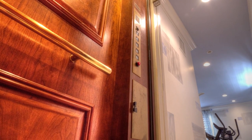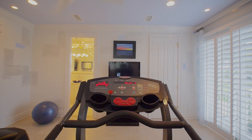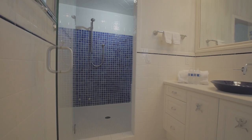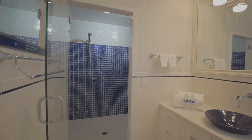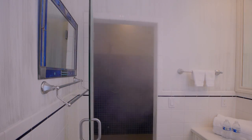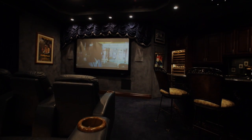The generously sized home elevator opens directly into the gym space. The personal workout area also includes a two-person steam shower.